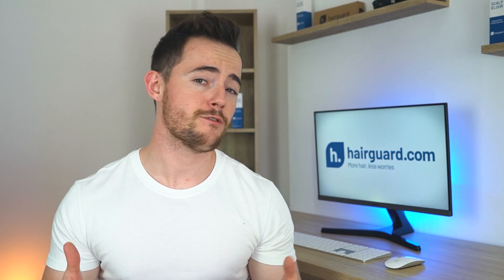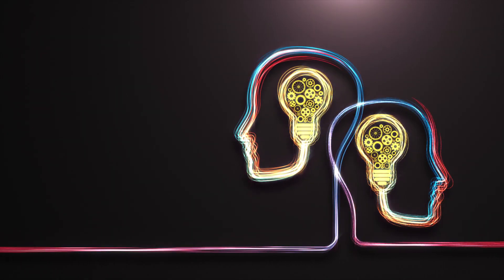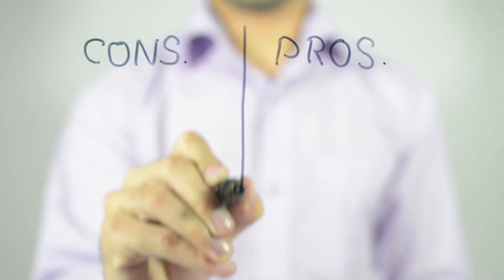Today we've got a really interesting topic. We're going to be covering topical finasteride. Some of you may have heard of it, but it is generally not a widely known or discussed topic. In this video, we're going to explain the idea behind topical finasteride and review the relevant research, highlighting the pros and cons.